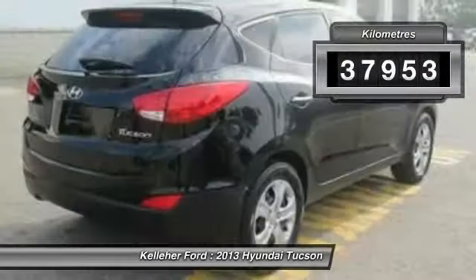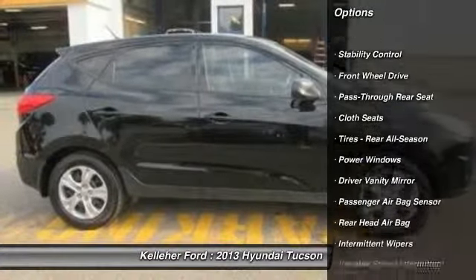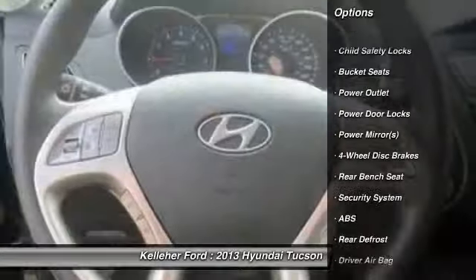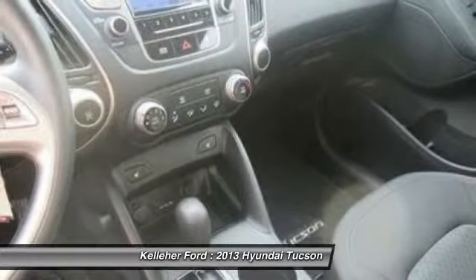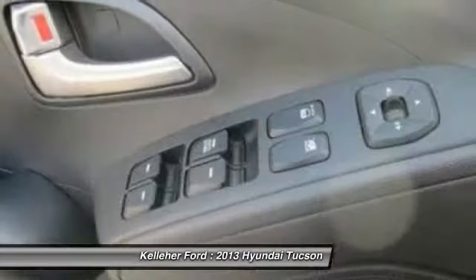This vehicle has less than 40,000 kilometers. Here are some of this vehicle's great options: anti-lock braking system, traction control, keyless entry, stability control, driver airbag, power steering, floor mats, four-wheel disc brakes, FWD, and rear defrost.